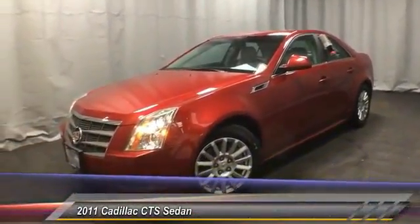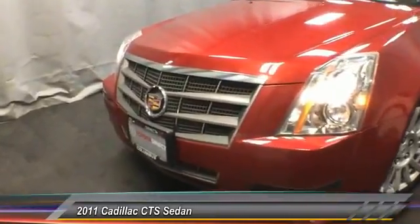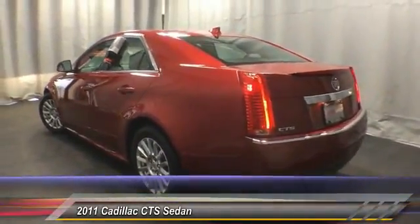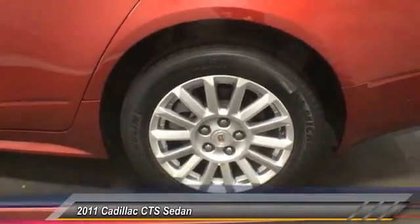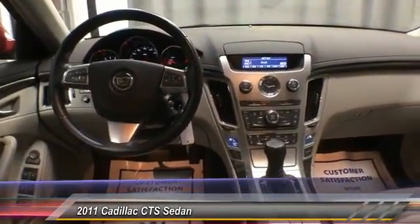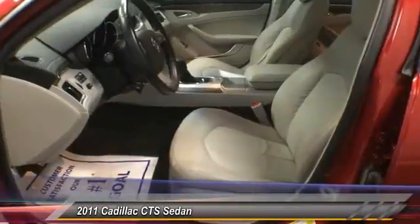2011 CTS. The CTS is a well-sorted blend of all-American style and European-inspired tuning with a cutting-edge design. The luxury CTS blends elegant styling, performance, and exceptional fuel economy, and is priced below $20,000. This vehicle has less than 55,000 miles. Here are some of this vehicle's great options.